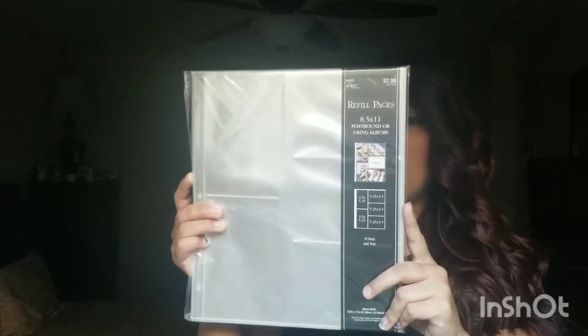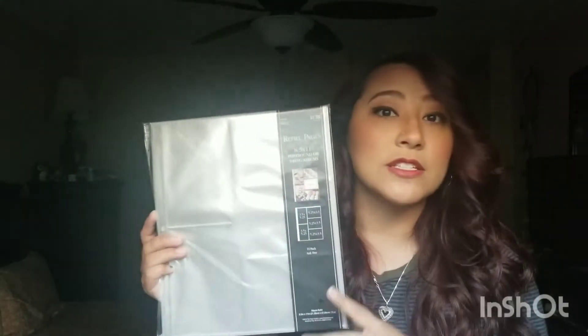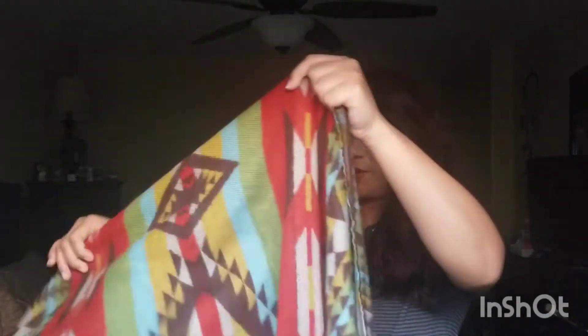These are refill pages for the binder I just showed y'all. I'm probably gonna have to go out and buy more because there's no way all my pictures will fit. This is all the stuff that was in this bag — very curious where she got it from. It looks like a massive potato sack, it's super cute and it smells like her home. She's got such a cute southern country style vibe.